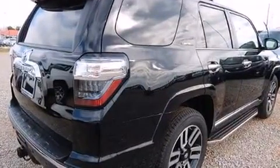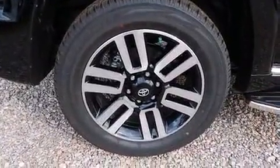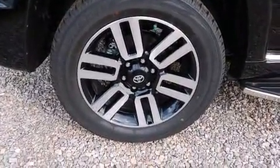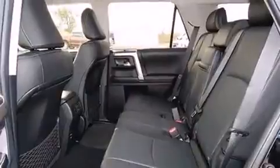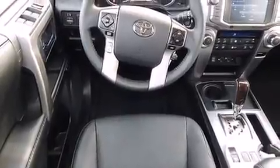A wealth of standard features mean that you no longer have to sacrifice, such as remote keyless entry, a leather steering wheel, front fog lights, power door mirrors and heated door mirrors, skid plates, a trailer hitch and one-touch window functionality.